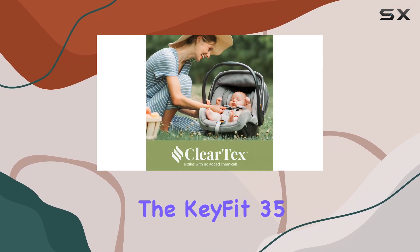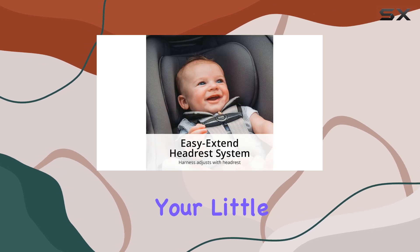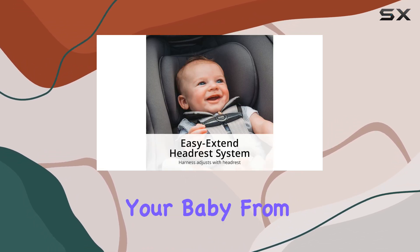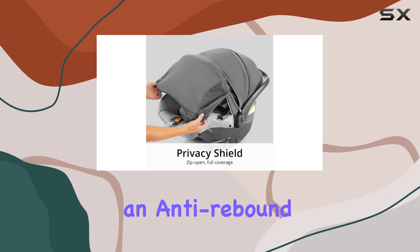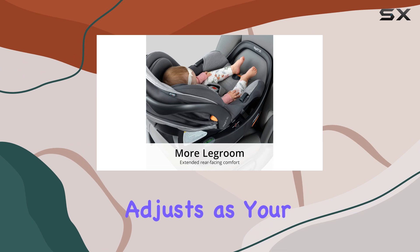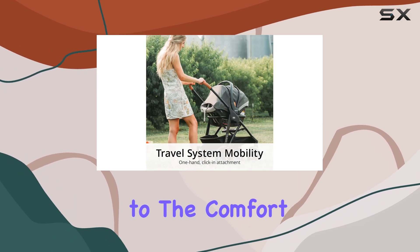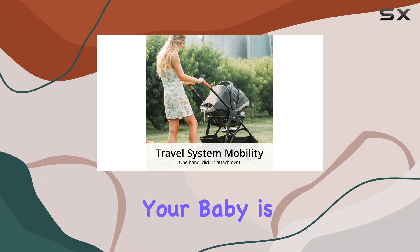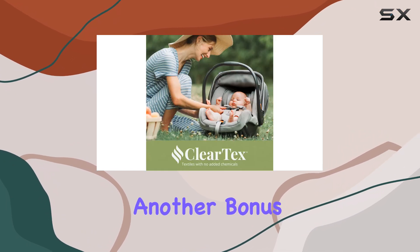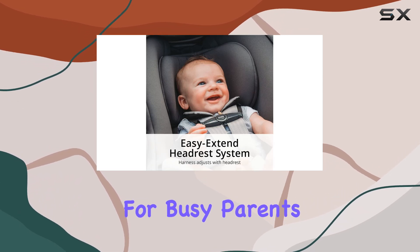Beyond installation, the KeyFit 35 excels in providing comfort and protection for your little one. It features a full-coverage canopy to shield your baby from the elements, an anti-rebound bar for added stability during travel, and a no-re-thread harness that adjusts as your child grows. The extendable headrest adds to the comfort, ensuring that your baby is snug and secure. Another bonus is the quick-remove seat pad, which makes cleaning easier — a must for busy parents.